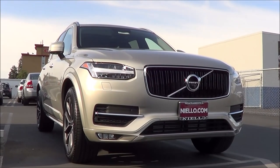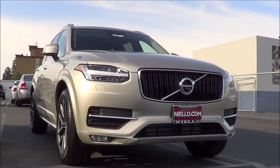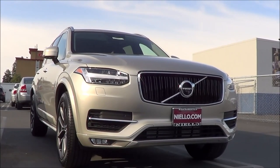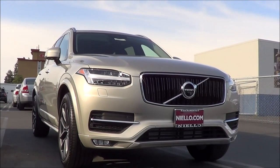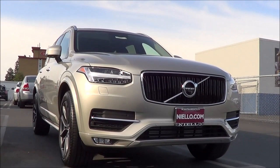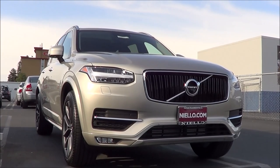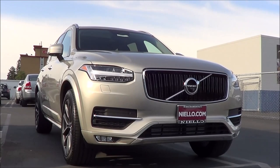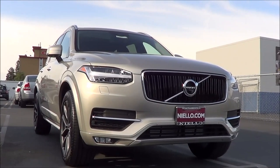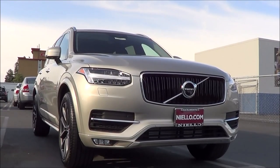Volvo has long been playing catch up in the luxury SUV class. The first generation XC90, introduced in 2003, was a mild success, but as usual, if an automaker keeps its design for too long, competitors will eventually run circles around it in terms of sales. And this is what happened to the XC90. For 2016, the XC90 gets a long overdue redesign, marking a huge year for Volvo as they try to gain more market share in the States. Let's check out this 2016 Volvo XC90 and see if it competes well in the luxury SUV class.